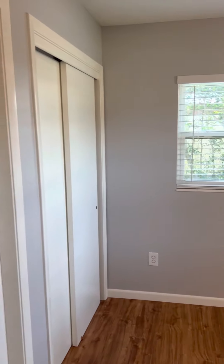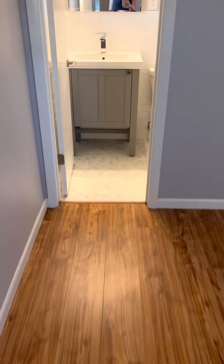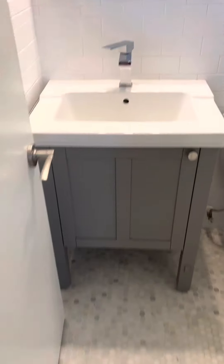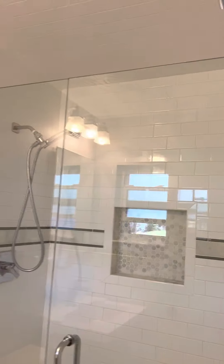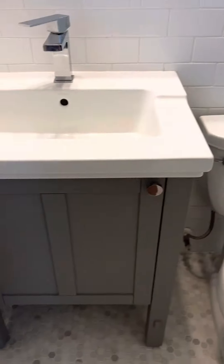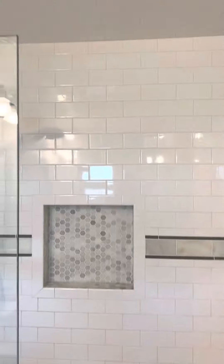This would be the primary bedroom, which has double closets. And then the updated ensuite — white, bright, everything in really great shape. It even has natural light and a glass door.